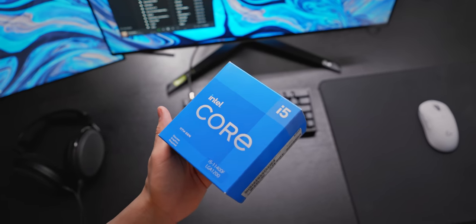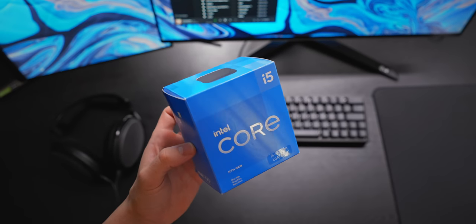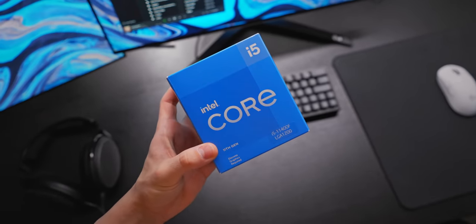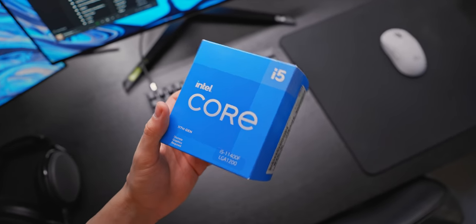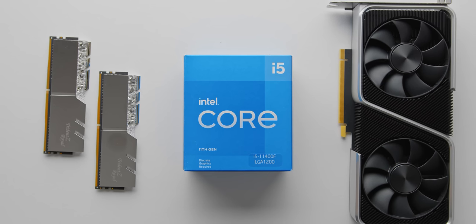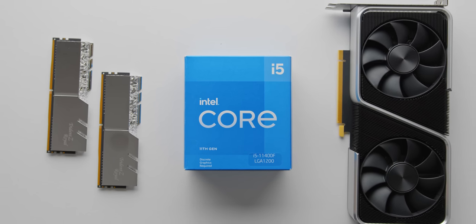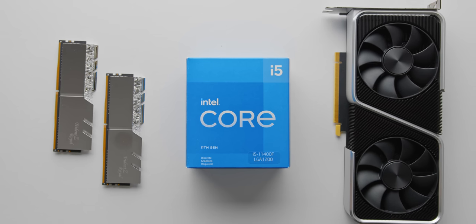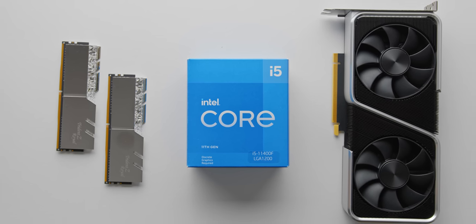Or you could just save that extra $100 and have a build that is about equally as fast anyway, with that extra money to do whatever you want with. Personally, I'm a big fan of this CPU for gaming builds. It makes so much sense in terms of where it allows you to allocate extra budget. The i5 11400F with a B560 motherboard, fast memory, a decent cooler, and then the fastest GPU you can afford in your budget is pretty much the way to go for a gaming PC build right now.